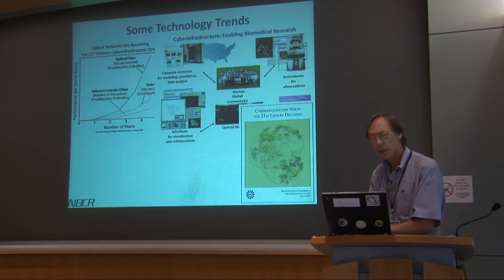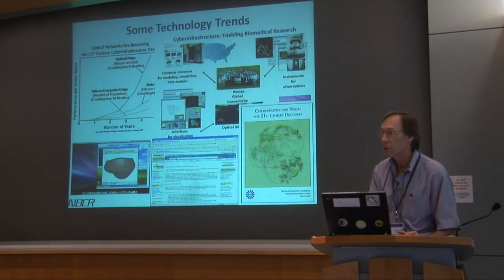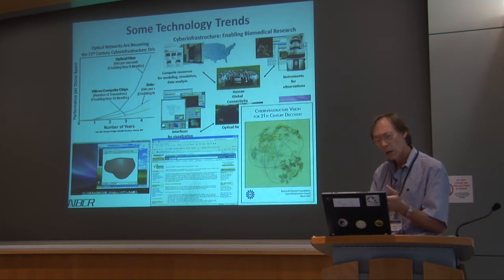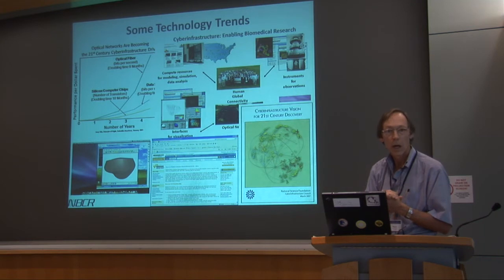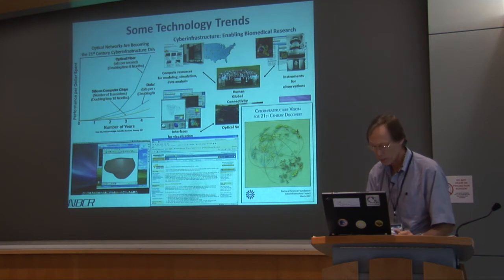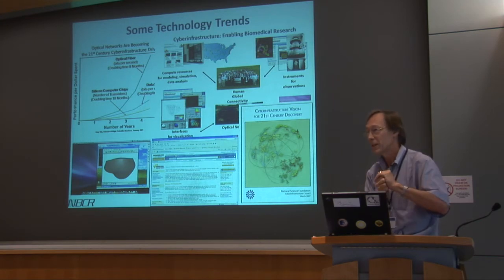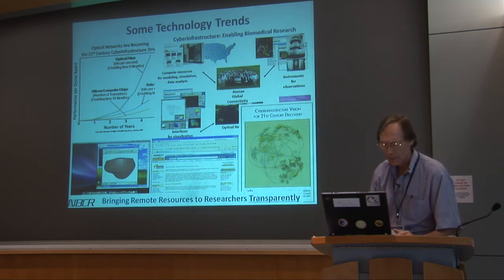There is now actually a new business model for computing without the need for large dedicated resources. Amazon.com's EC2 computing is one example — you can now move away from the model of making your software work on someone else's computer with their software stack. Instead, you can create your entire package and just use the machines. This is a really new business model for accessing computational resources, and one of our goals is to create those types of images you can check out on demand.